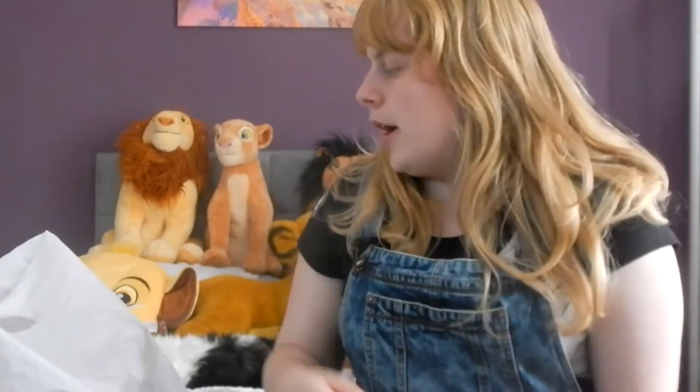Hey everyone, Queen Ali here. Welcome to another video this week. Today I went shopping with my grandma. We got the bus into a local town called Dunfermline. We used to go there when I was younger and we went again today — we haven't been in such a long time. This is my Lion King slash Lion Guard haul for today. I brought back quite a few things from different places and I love what I got, so I'm going to show you guys.